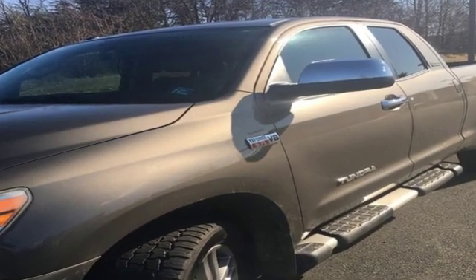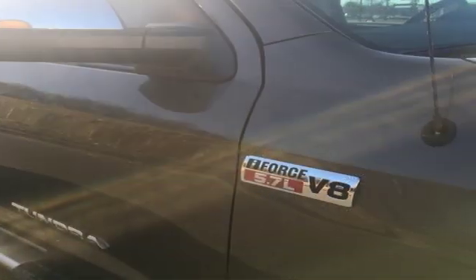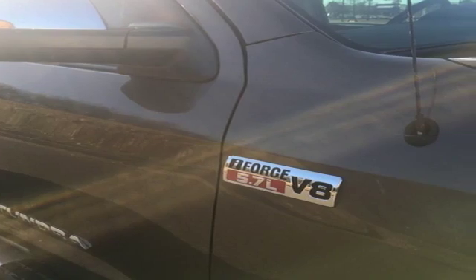Comfortable, convenient, quality — Toyota. They say a journey begins with one step. In this case, it begins with a test drive. Start your next adventure today.